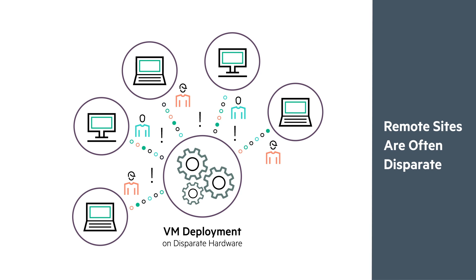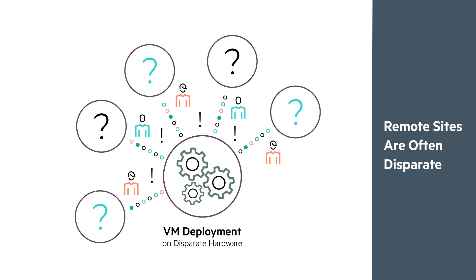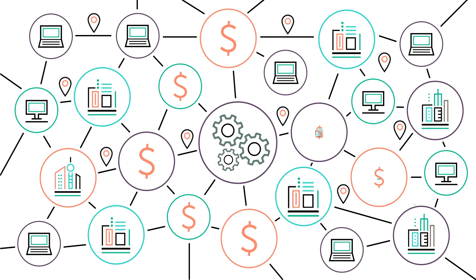Are complicated interfaces on disparate hardware holding you back? Do each of your remote sites have a unique IT environment? Are you overwhelmed by deployment complexity but still having to watch your limited budget?